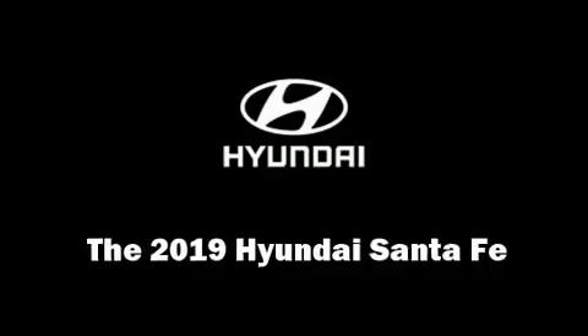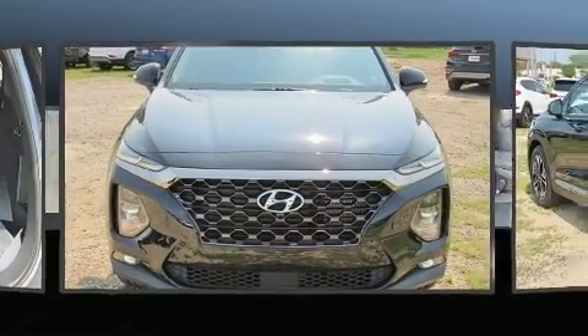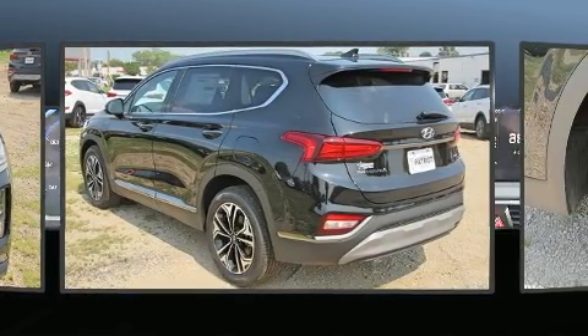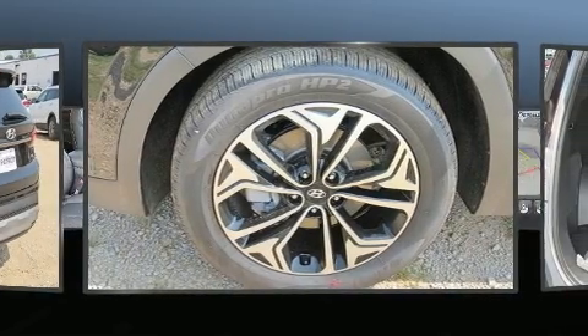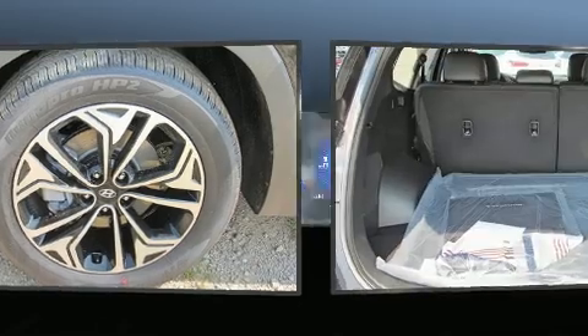You can expect a lot from the 2019 Hyundai Santa Fe. Under the hood you'll find a four-cylinder engine with more than 200 horsepower, providing a smooth and predictable driving experience. Turbocharger technology provides forced air induction, enhancing performance while preserving fuel economy.